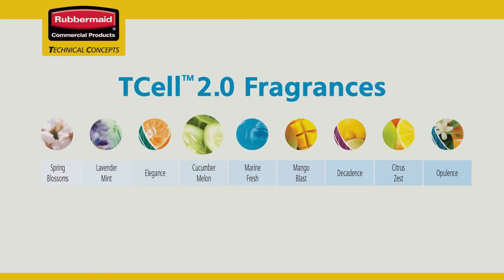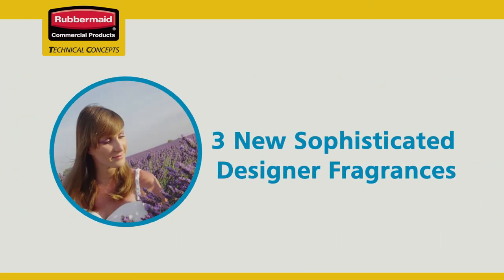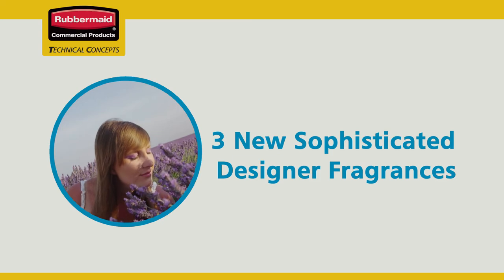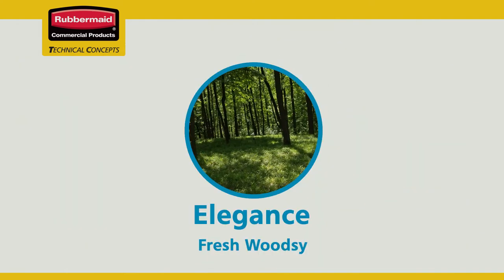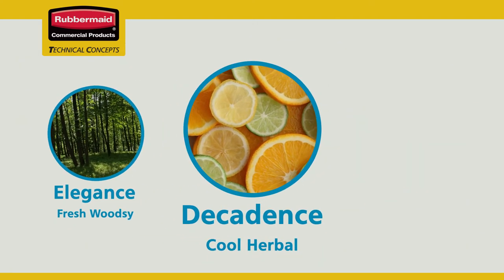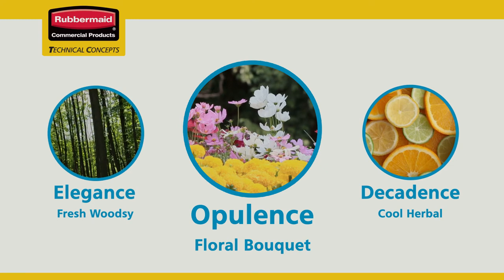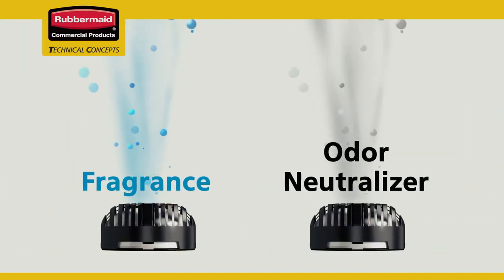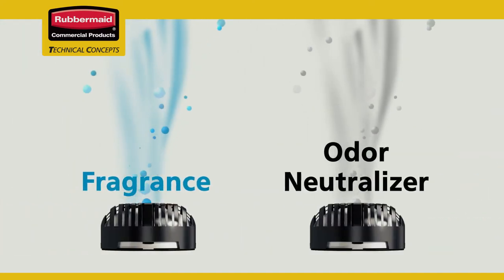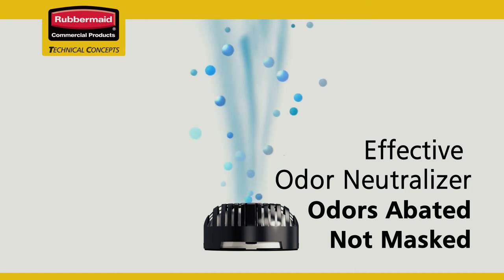The T-cell 2.0 odor control system offers a wide variety of fragrance selections, from mild to intense, depending on the traffic and use in an area. Inspired by the world of fine fragrance, Rubbermaid introduces three new sophisticated air care fragrance blends to envelop the senses. Choose Elegance for a fresh, woodsy smell; Decadence, with its cool herbal citrus scent; or the floral bouquet of Opulence — all custom-designed fragrances that bring a refined level of odor neutralization into any public environment. Rubbermaid's collection of select fragrances are also blended with an effective odor neutralizer. Odors aren't just masked — they're abated completely, leaving just a clean, fresh fragrance in the air.